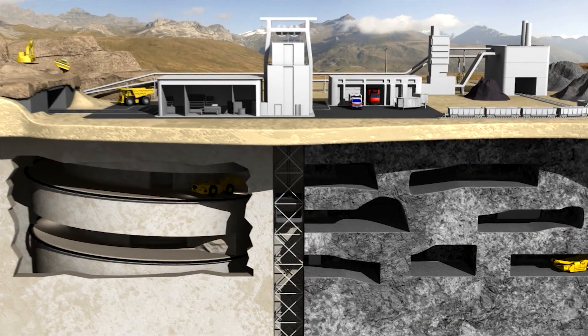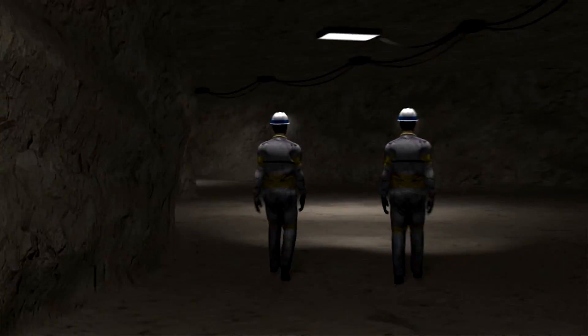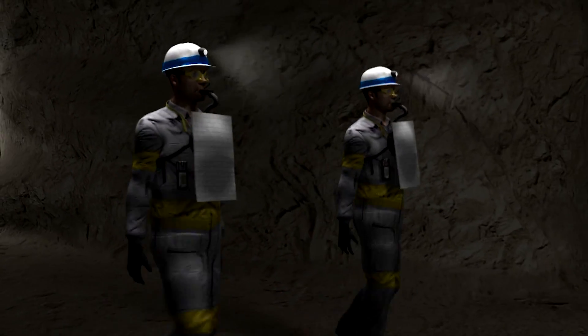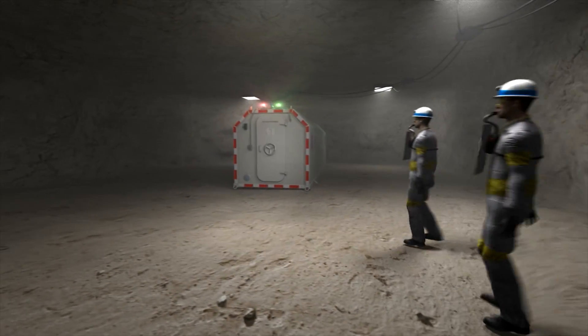Minds change, they evolve, they continue to expand, growing longer, deeper, more complex. This evolution has a definite impact on the mine's emergency response plan.